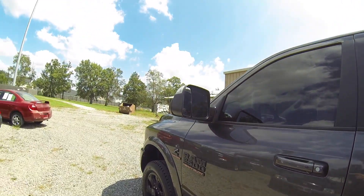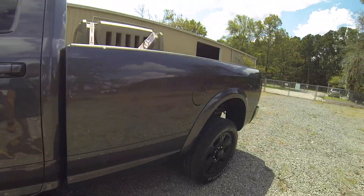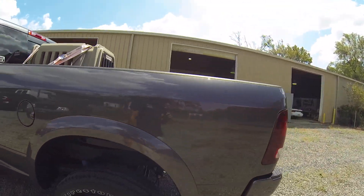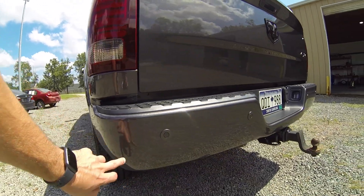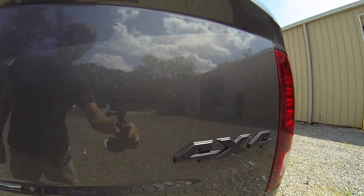This one does have the factory tow mirrors. Same with the rear bumper, it is color matched as well. And you also have the blacked-out emblems on the back.